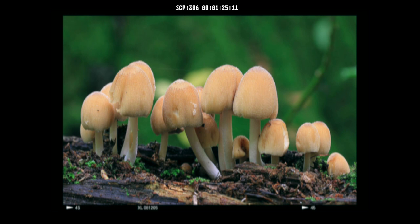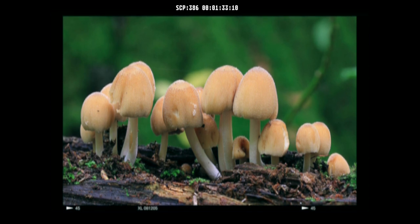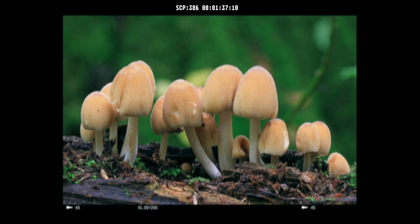Spores have been observed to grow without water, sunlight, or any form of nutrients, and can remain viable even after exposure to high heat, vacuum, radiation, and extreme kinetic force. SCP-386 produces no hyphae and the means by which it gathers energy for growth is unknown. A mild acid appears to be secreted in small quantities by the cap, identification of which has been inconclusive.